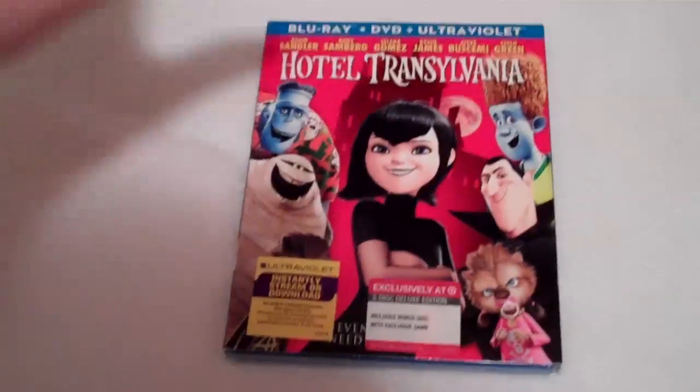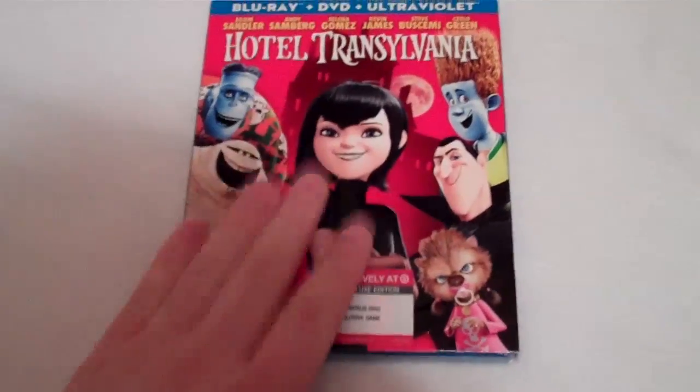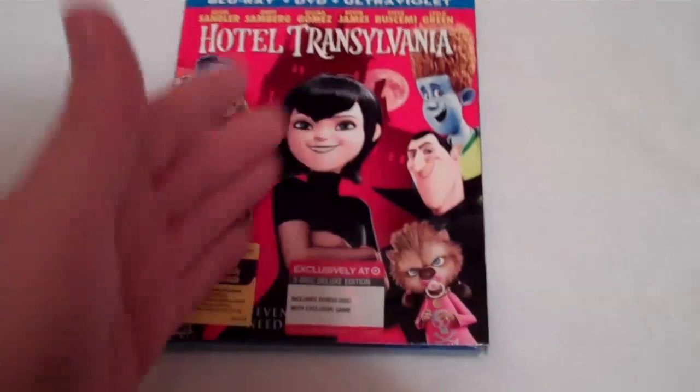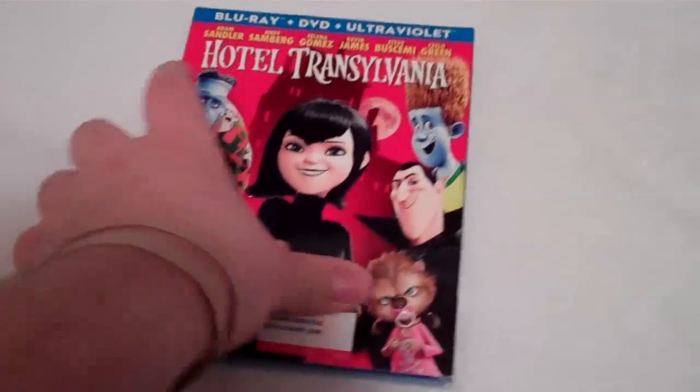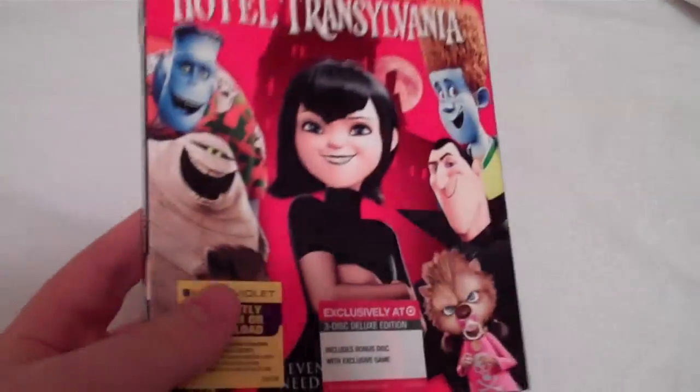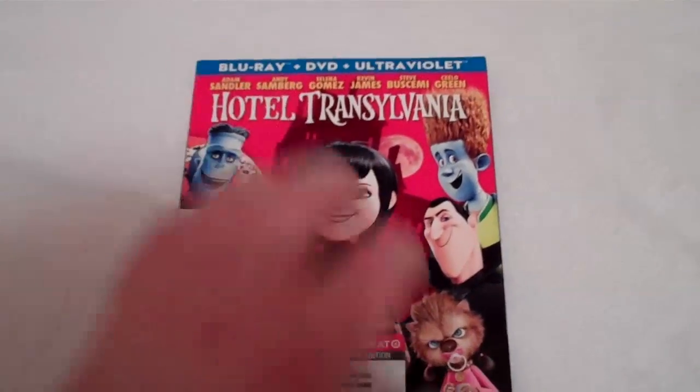I walked in and they had a whole display in the front and a whole display in the back, so they have tons of these. But I know that in time these will sell out and I will regret not picking this up because this is, like I said, a Target exclusive.